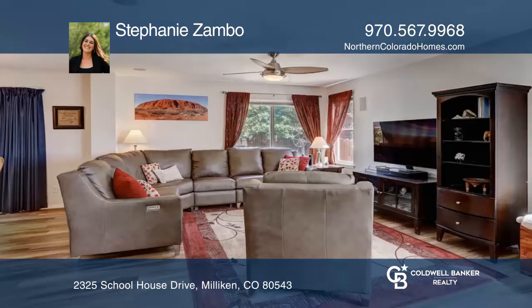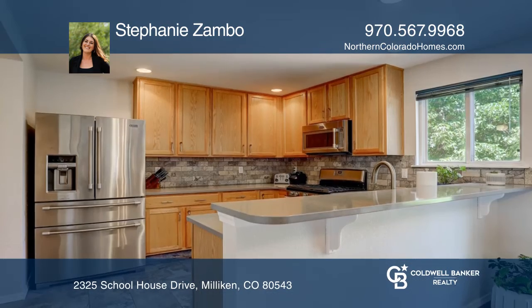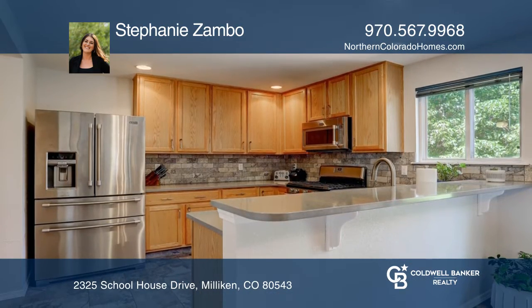This four-bedroom, three-bath home offers open views from the front porch. The kitchen and all bathrooms have been professionally upgraded, making this home move-in ready.